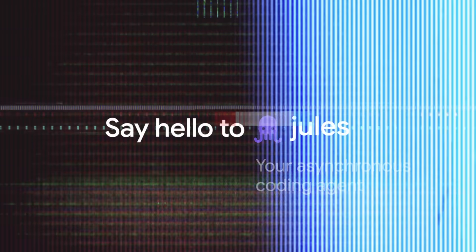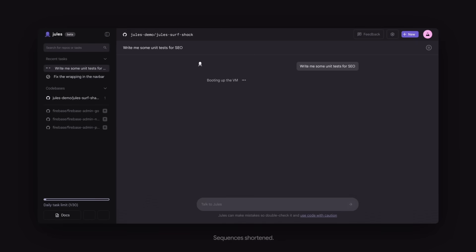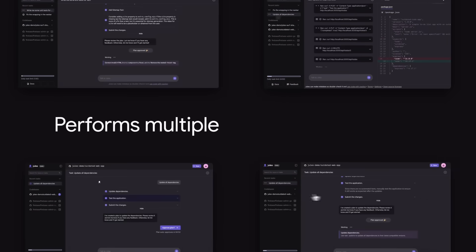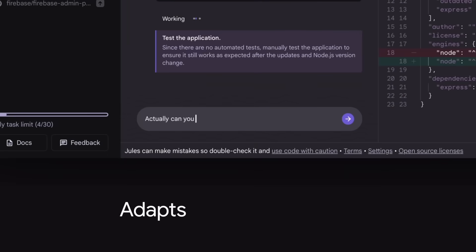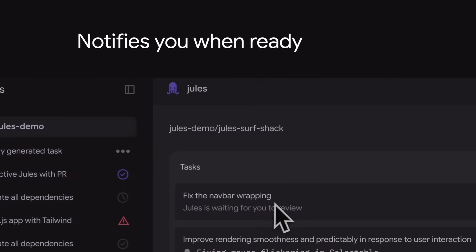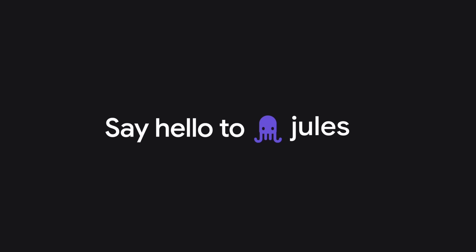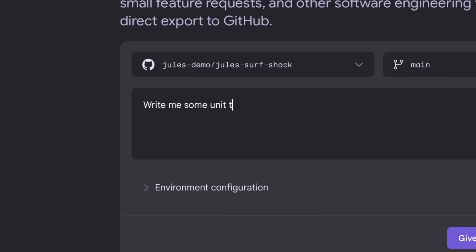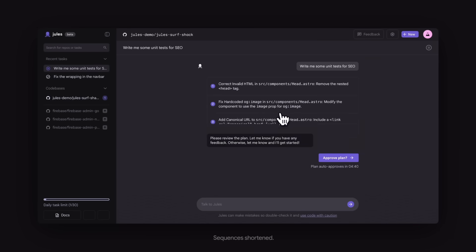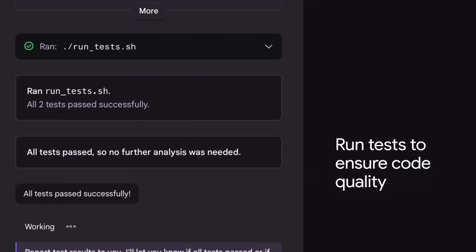Lastly, Google released Jules — a new coding agent that acts like a silent teammate who tracks your to-dos while you sleep. It's a competitor to OpenAI's Codex and is capable of handling bug fixes, refactors, and feature prototyping automatically. It works asynchronously with your codebase, operates on Gemini 2.5 capabilities with tool use, and you simply write the problem and Jules will find a solution, submit PRs, and collaborate with AI in a new unique way — essentially an AI developer that handles your tasks autonomously.